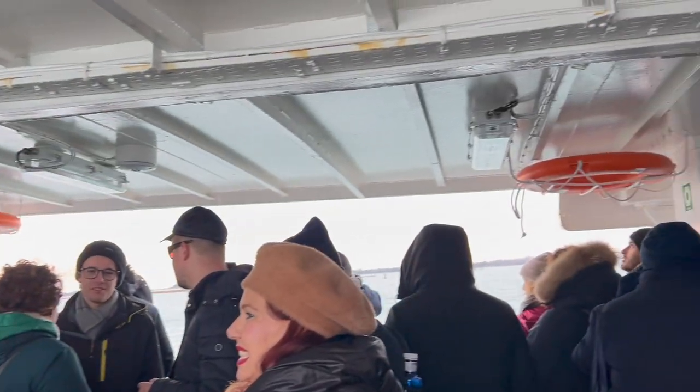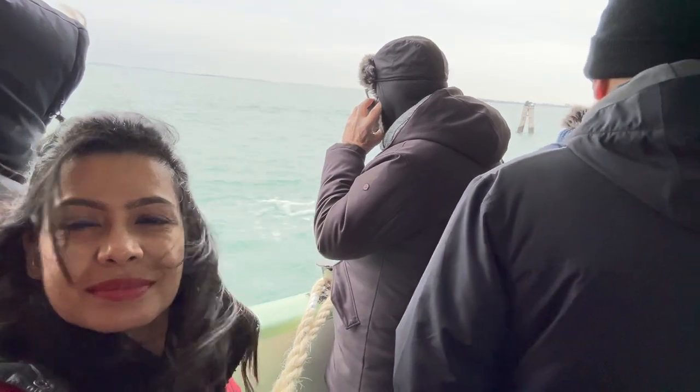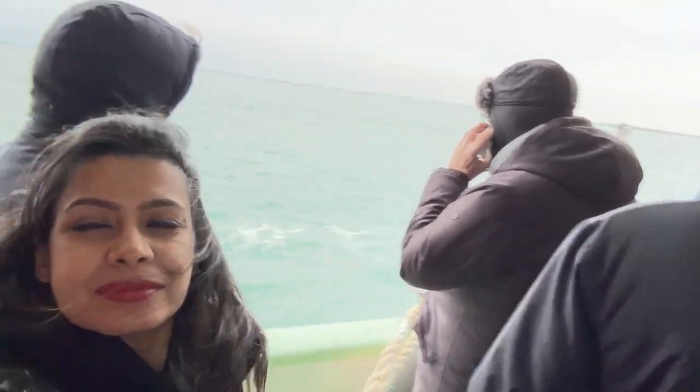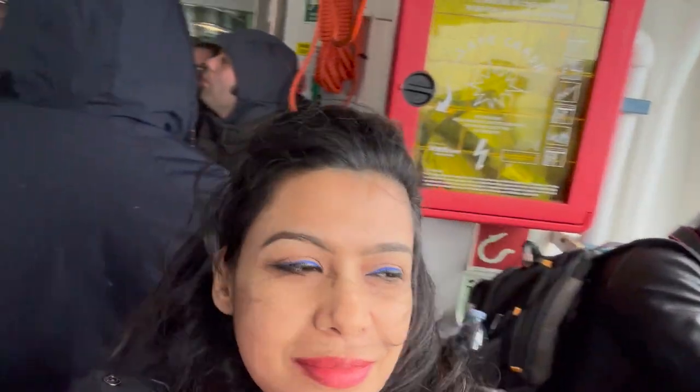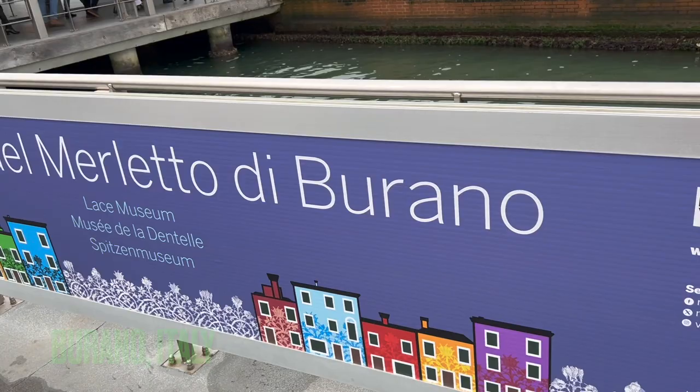Burano is a beautiful island in the Venetian lagoon, not particularly near Torcello, at the northern end of the lagoon. It's known for its lacework and brightly colored homes. The primary economy is tourism. Welcome to Burano — Museo del Merletto di Burano!